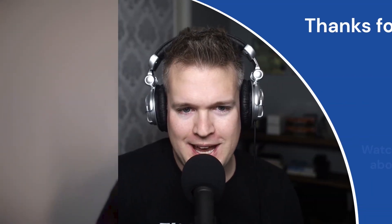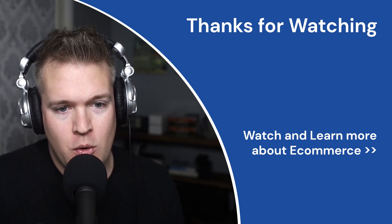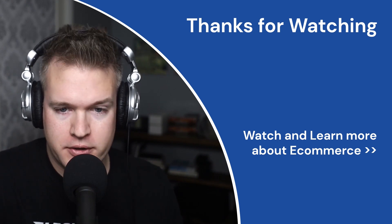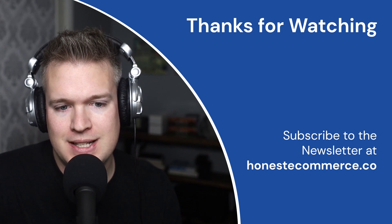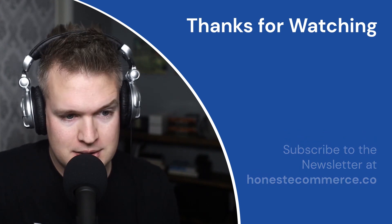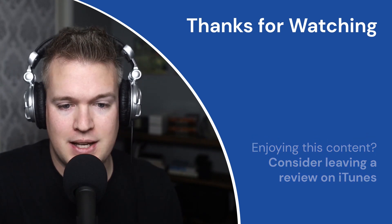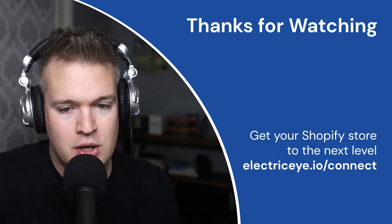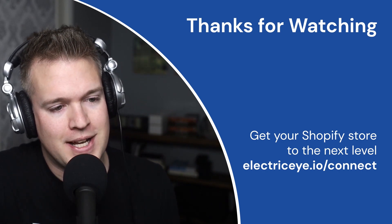Thank you so much for coming on the show today. We can't thank our guests enough for coming on the show and sharing their knowledge and journey with us. You can find all the links in the show notes. You can subscribe to the newsletter at honestecommerce.co to get each episode delivered right into your inbox. If you're enjoying this content, consider leaving a review on iTunes — that really helps us out. If you're a store owner looking for an amazing partner to help get your Shopify store to the next level, reach out to Electric Eye at electriceye.io/connect. Until next time.